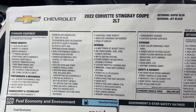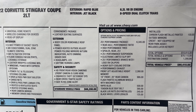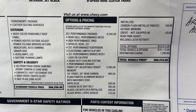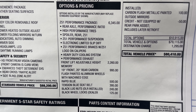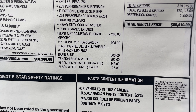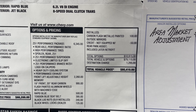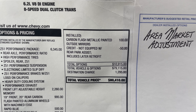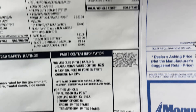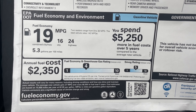On the window sticker, the standard vehicle price is $68,200. Added options include the Z51 performance package, front lift adjuster, carbon flash wheels, Rapid Blue color, blue seat belts, black lug nuts, and carbon flash painted mirrors, bringing this Corvette to a window sticker of $80,400. Also shown are the final assembly location and fuel economy figures.